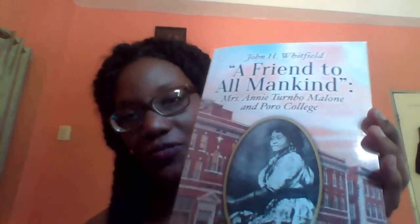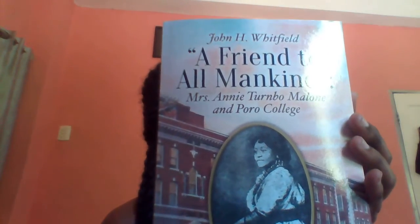Another book came up as a recommendation when I added the first one to my cart. It's called 'A Friend to All Mankind' and it's about Mrs. Annie Turnbo Malone and Poro College. She is another female who did hair care products and hair treatments. I don't think she was as established as Madam CJ Walker, but she also created a college for Black Americans.